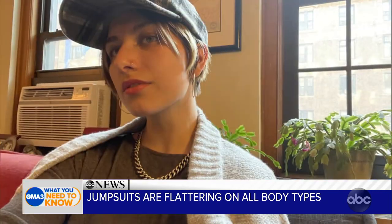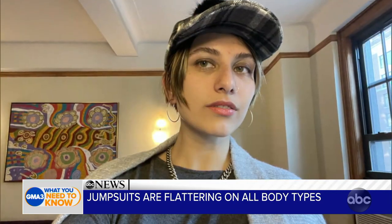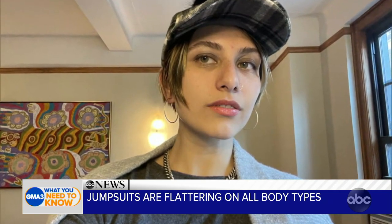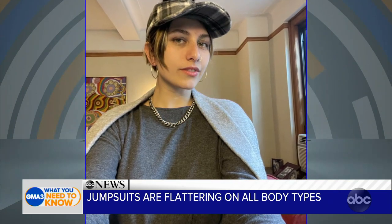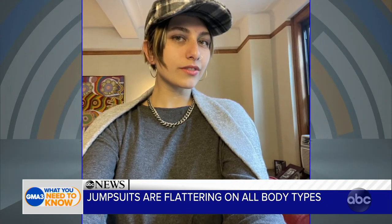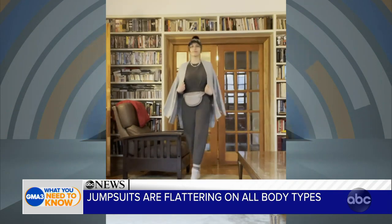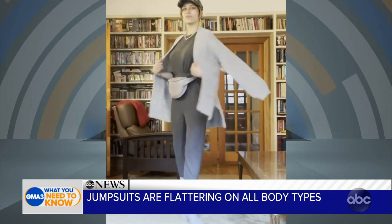You could just throw that on, or you could belt it — it's very monochromatic. Ladies, it is slimming as well. You can wear gray head to toe, do 50 shades of different colors of gray and it's still coordinated. A jumpsuit is something you're familiar with — it's going to give you that alternative to your leggings or jogging pants, and it's also giving you a masculine-feminine type of vibe.